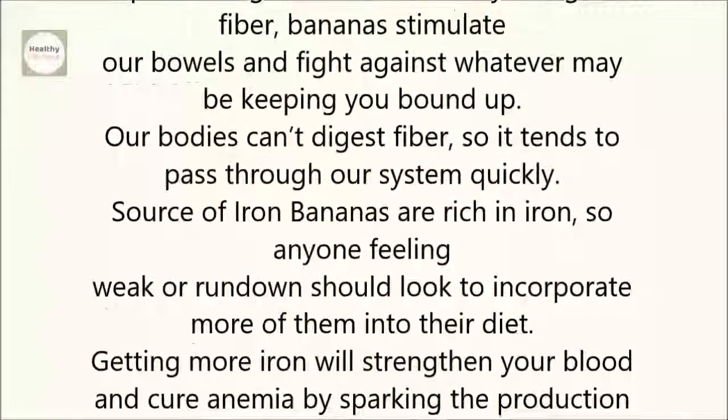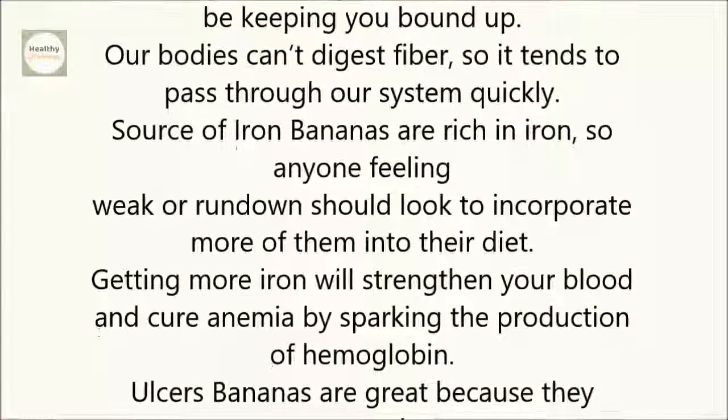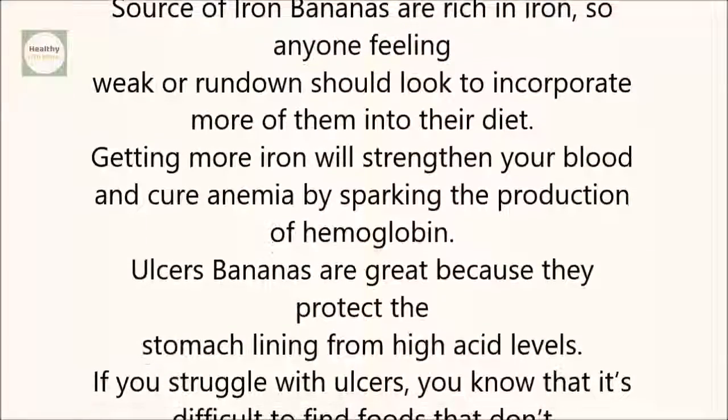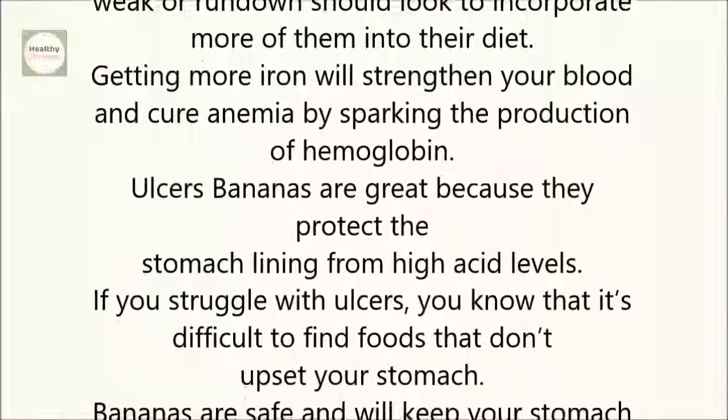Source of iron: Bananas are rich in iron, so anyone feeling weak or run down should look to incorporate more of them into their diet. Getting more iron will strengthen your blood and cure anemia by sparking the production of hemoglobin.